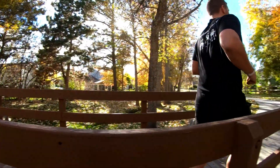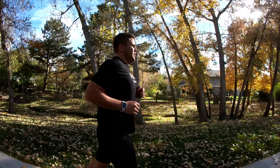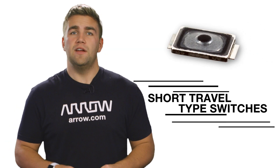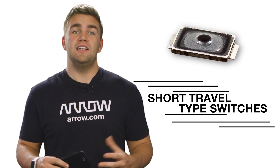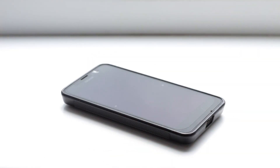They benefit from the industry's highest peel-off strength, meaning that if the switch sustains any impact, it won't peel off the board. Panasonic also offers various push type switches. Their metal dome switches with short travel distance, for example, are great for portable devices like smartphones, which typically require switches with relatively shorter travel distances for maximum responsiveness.